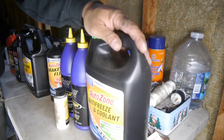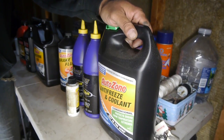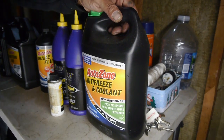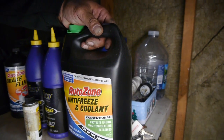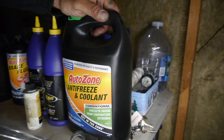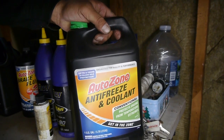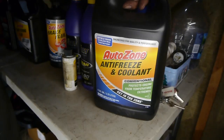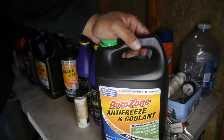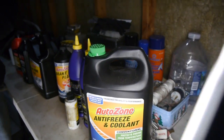Starting off with a fairly simple one — our coolant. It may vary car to car: it may be pink if you have a Volkswagen or a Dexco system, purple if it's a Land Rover, blue if it's BMW, orange if it's GM. But for most of these older cars it's green. So this is green and that's what we're going to use for our engine here.